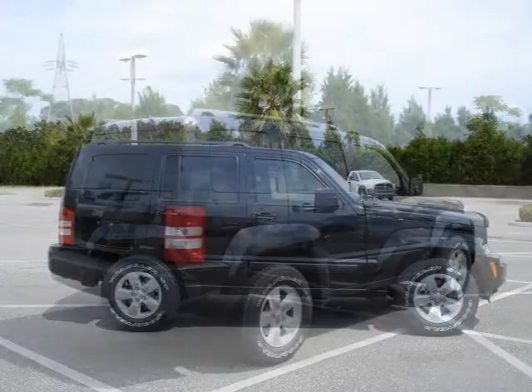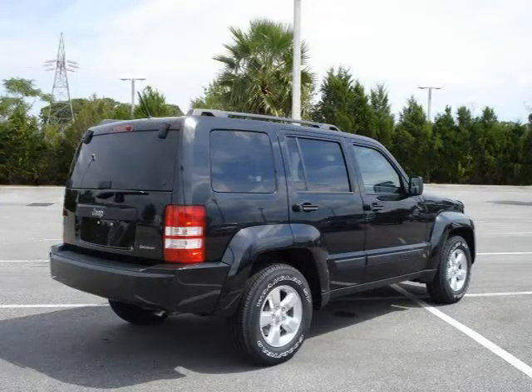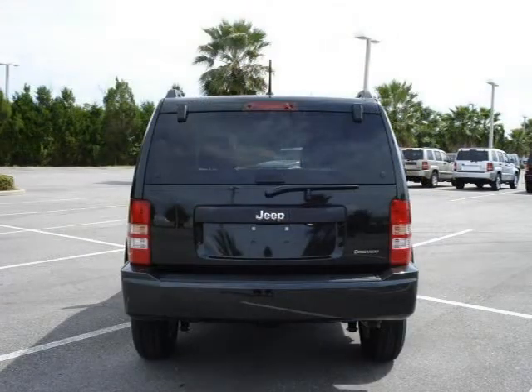This 2010 Jeep Liberty Sport Utility is located in Orlando, FL and has 12 miles on it. This Sport Utility has a beautiful black exterior paint color which is complemented by a interior color.